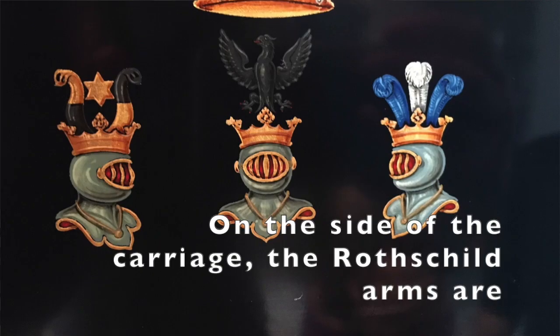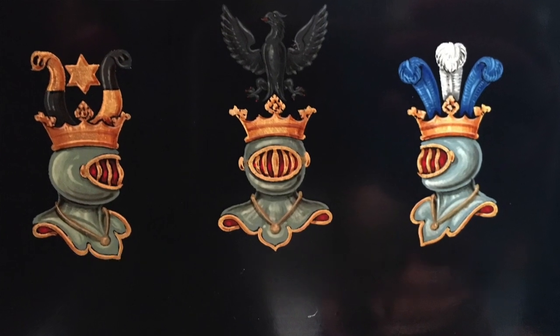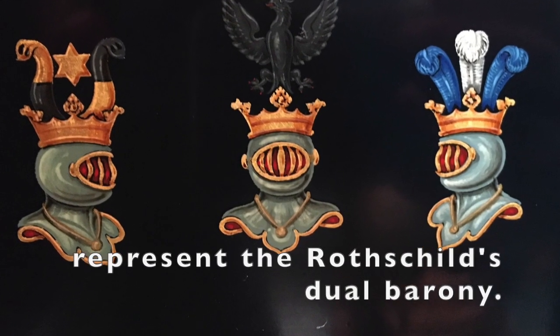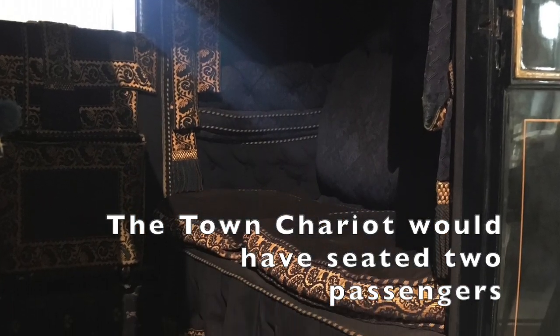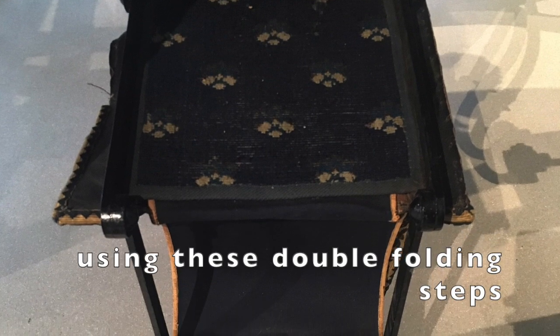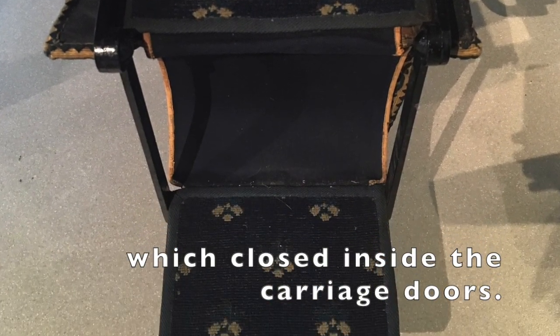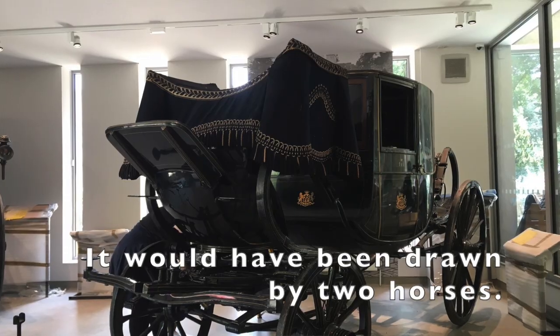On the side of the carriage, the Rothschild arms are painted on the door panels with quarterings that represent the Rothschild's jewel barony. The town chariot would have seated two passengers inside, and they would have entered the carriage using these double folding steps, which closed inside the carriage doors. It would have been drawn by two horses.